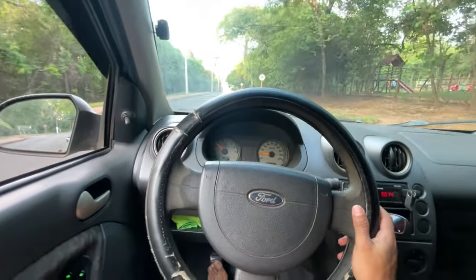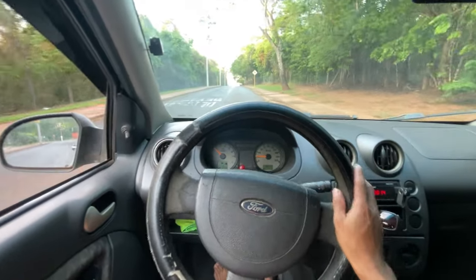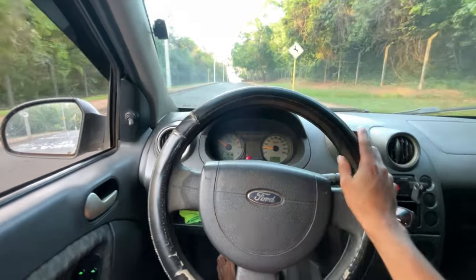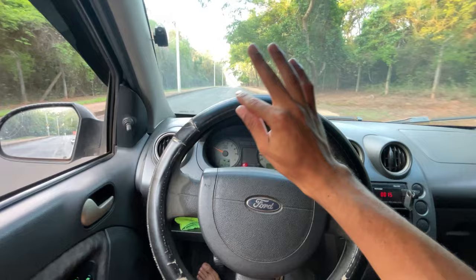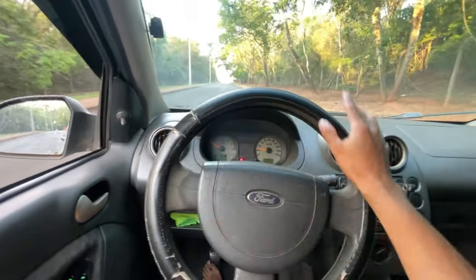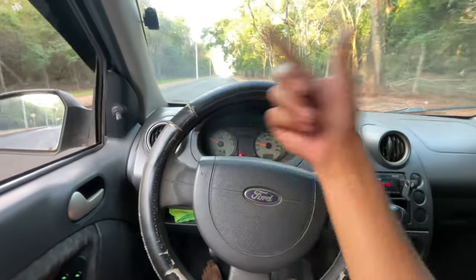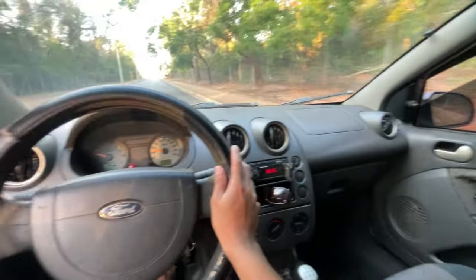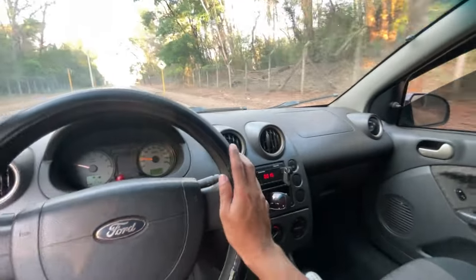Many people ask why this is a highly recommended car in 2024. It's popular for its consumption, and the parts are also very cheap. It's a car that doesn't break down — maintenance is totally very affordable. I see many newer cars that break down much more than this one. And this one, because it's a 2003 model, is really good. It has everything you need.